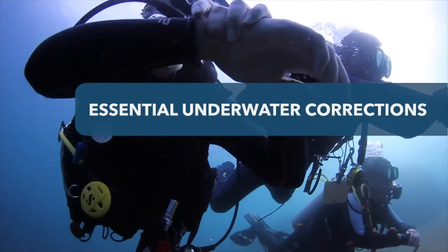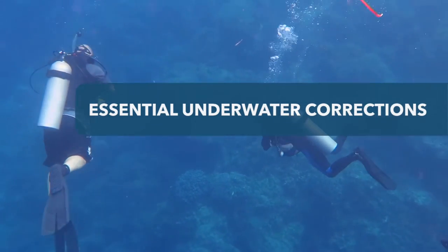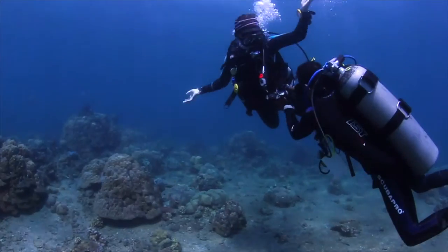Here are the behaviors a guide should look out for so they can correct divers underwater and help them become good environmental role models. Divers that bring too much extra weight can cause a lot of damage to the reef. Remove extra weight until the diver can remain neutrally buoyant.